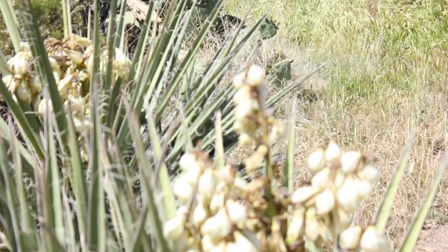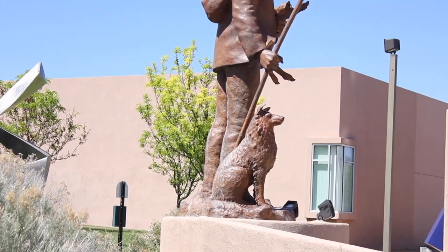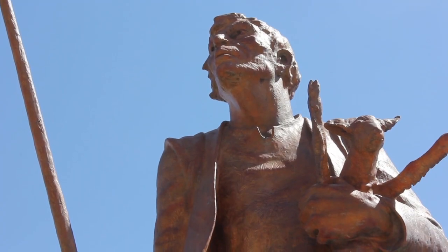This, like the other sculptures on the north approach to the museum, is a good counterpoint to the other sculpture because it talks about contemporary issues on the one hand and our history on the other.